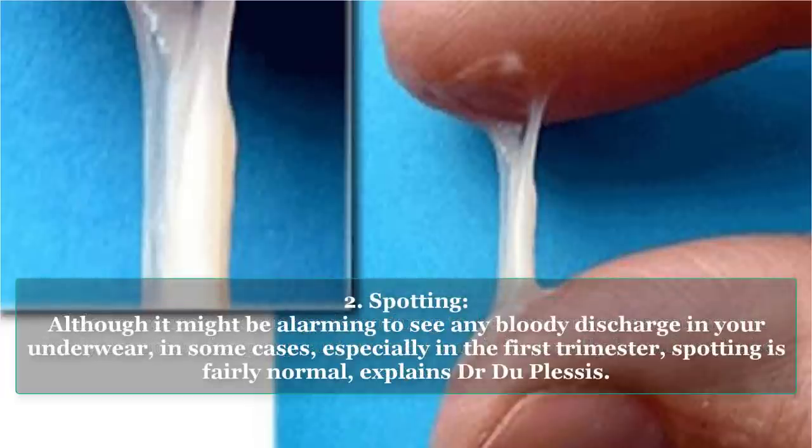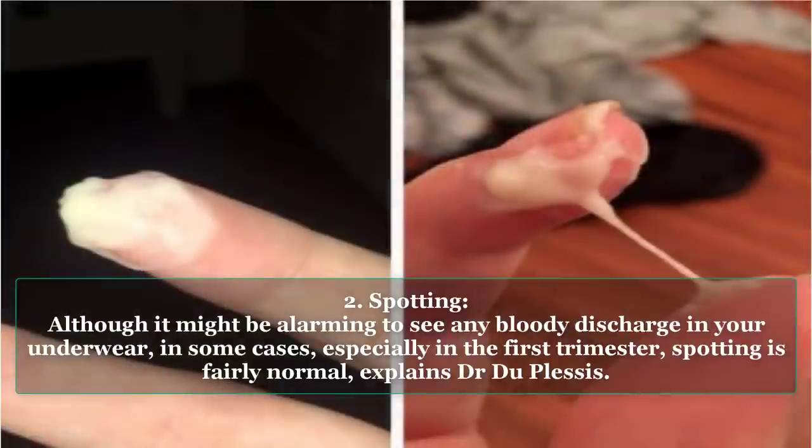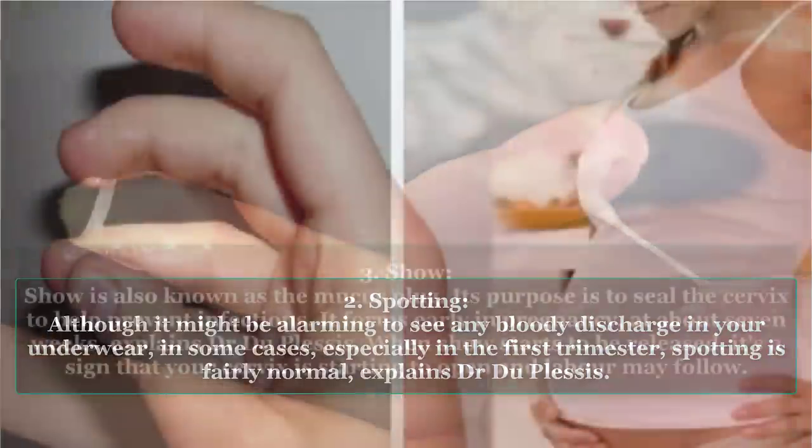Type 2: Spotting. Although it might be alarming to see any bloody discharge in your underwear, in some cases, especially in the first trimester, spotting is fairly normal, explains Dr. Du Plessis.